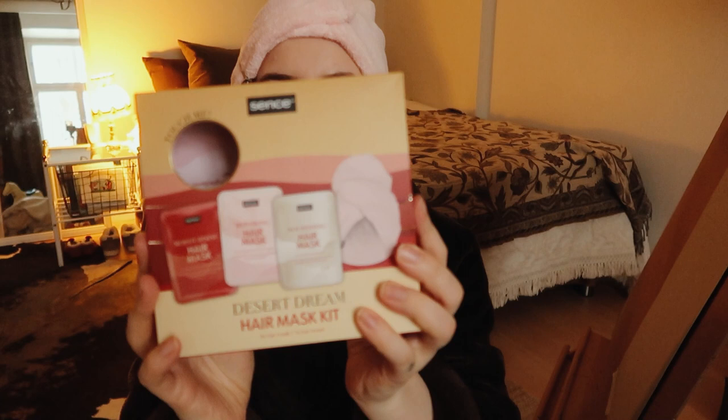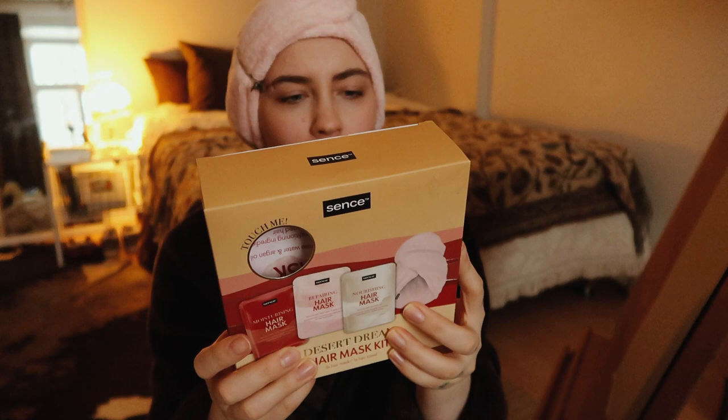Today is a kind of chillax, relaxed, self-care day. I have my hair mask on — I got these for Christmas. They are like a repairing one, a nourishing one, a moisturizing one. I've got the nourishing one on, and this cute pink towel.